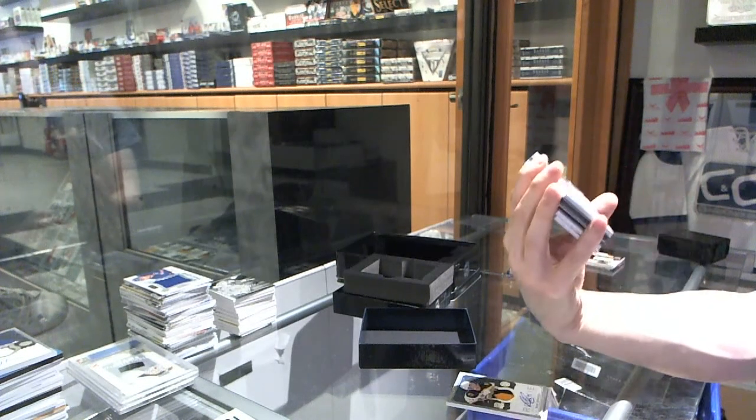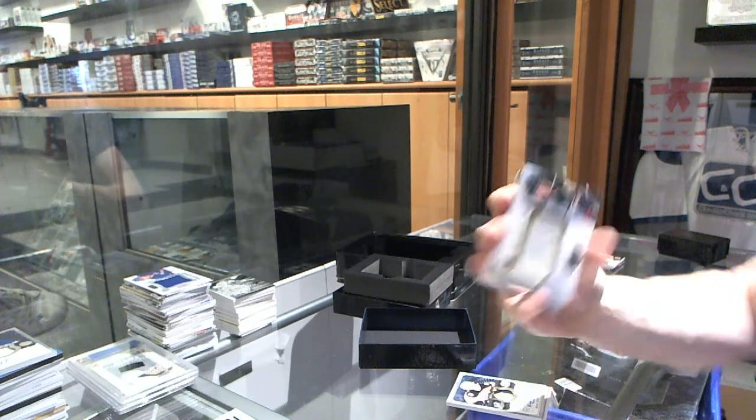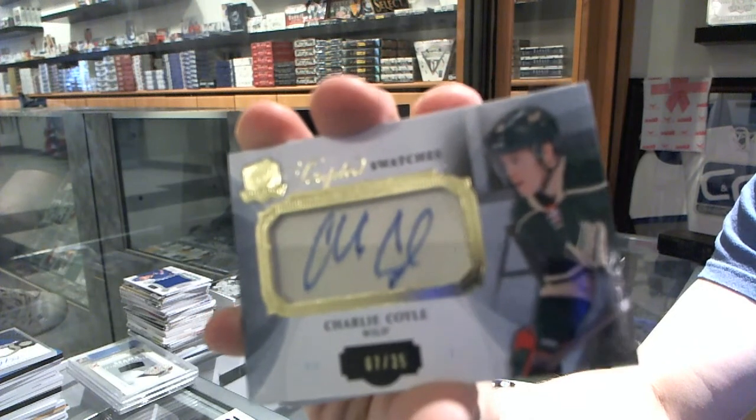We've got a one-color scripted swatches number 7 of 35 for the Minnesota Wild, Charlie Coyle.